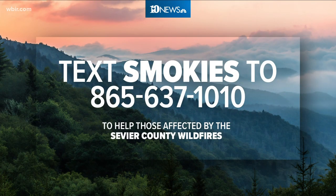If you'd like to help the people impacted by the wildfires, we have a full list of ways to help at our website. Just text the word 'Smokey' to 865-637-1010.